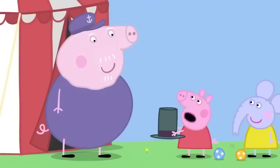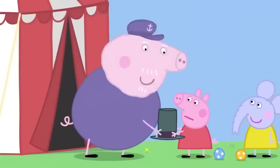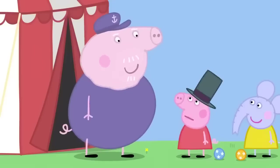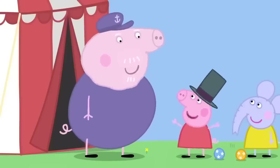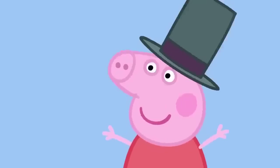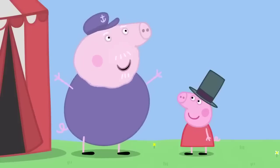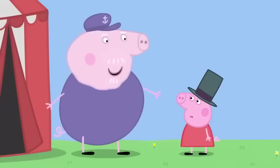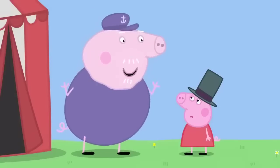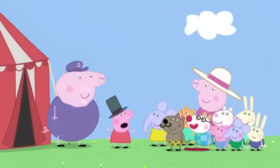Grandpa, I don't have a job to do. You can be the ringmaster, Peppa. You've got the hat for it. What's a ringmaster? The ringmaster is the boss. Yes! I'll be the ringmaster! What do I do? You say: welcome to my circus. See the impossible, the amazing, the incredible feats of Daring Do. Welcome to my circus. It's got amazing feats.